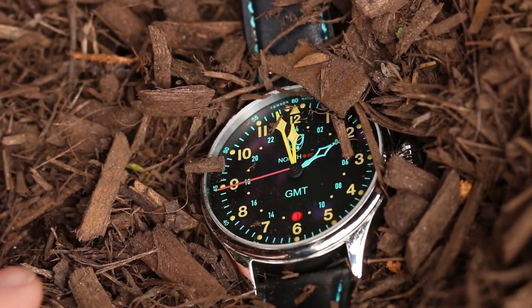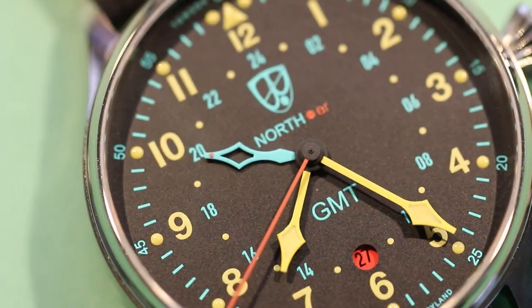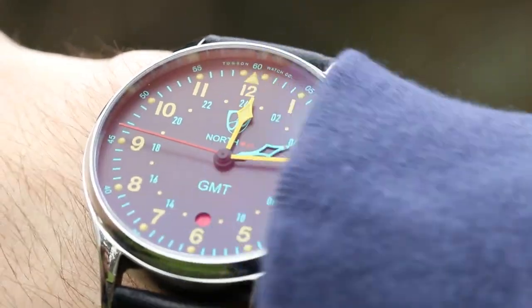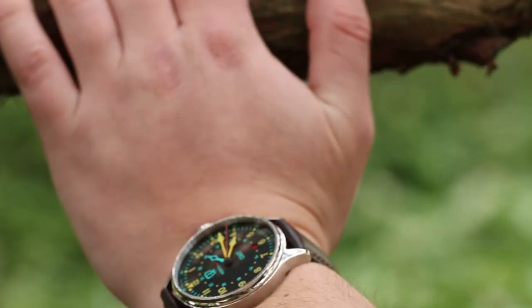This watch can save your life. The North Pointer is a signature piece in our Chesapeake collection. Nicknamed the Compass Watch, the inspiration for this piece is from the wrist-worn compasses that were essential to the life of the outdoorsman of old.